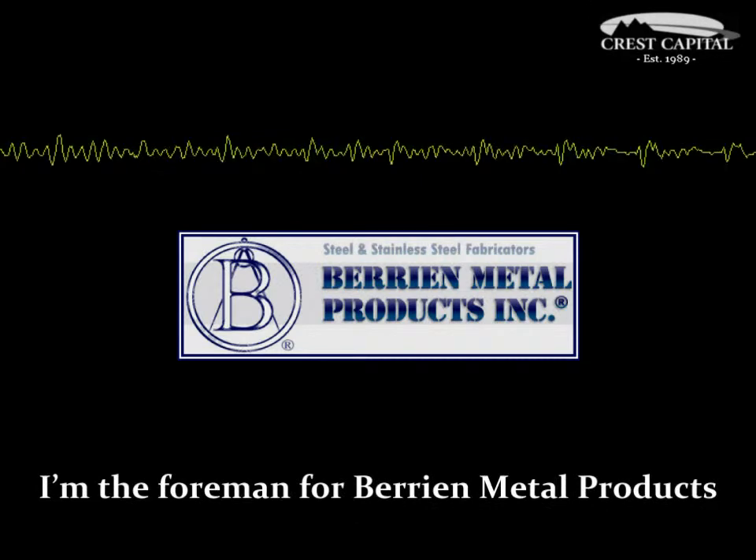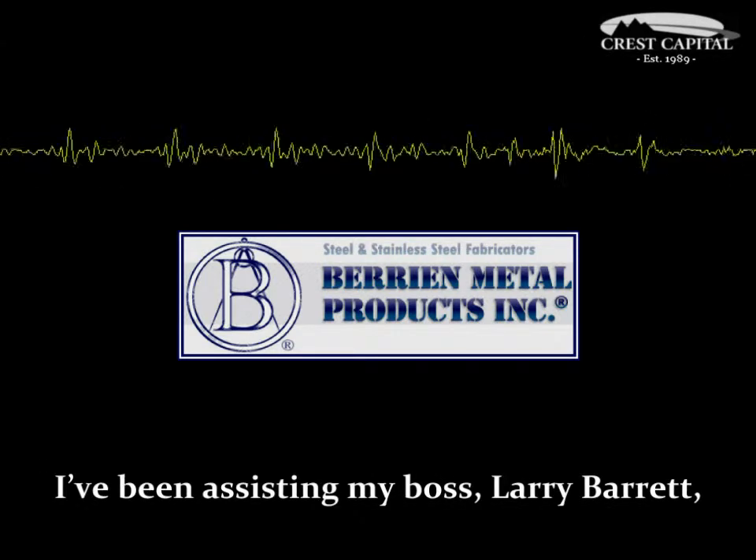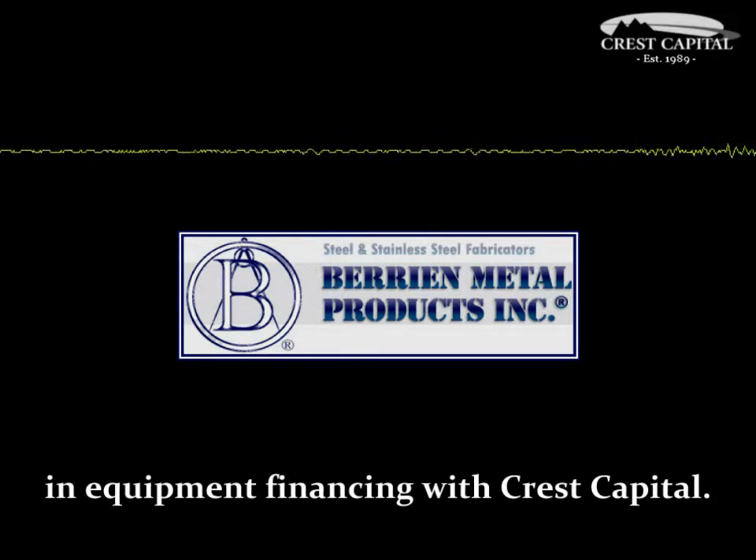Hi, my name is Joel Barrett. I'm foreman for Berrien Metal Products in Buchanan, Michigan. I've been assisting my boss, Larry Barrett, in some equipment financing with Crest Capital.